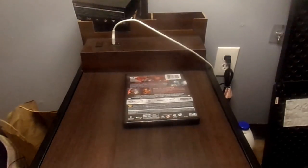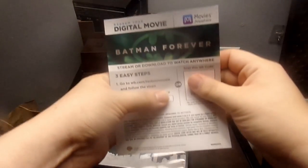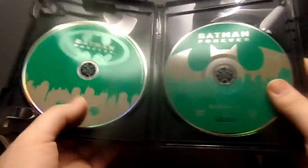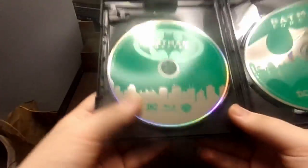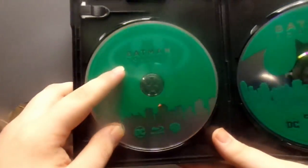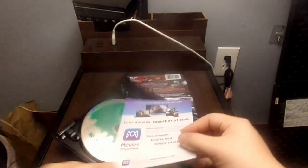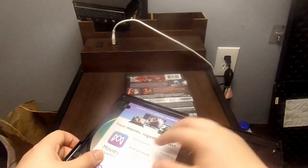Opening it up — we get the digital code, which I already used, and then Batman Forever on 4K, and Batman Forever on Blu-ray, this time in a green color. Placing it back in and closing it up.